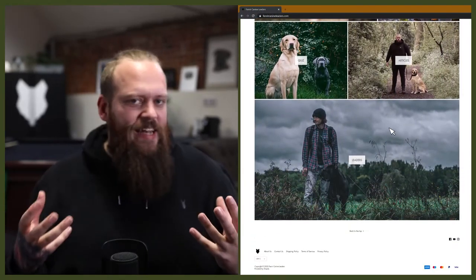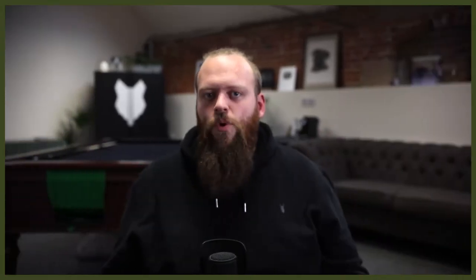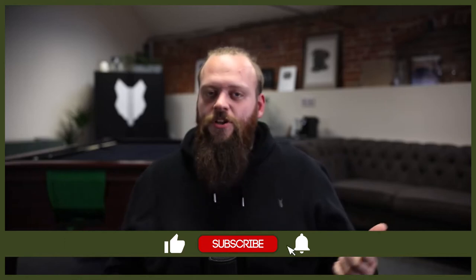Welcome back to the Fenrir Boxer Show. If this is your first time here, my name's Will. I'm a canine behaviourist and I'm the founder here at FenrirCanineLeaders.com. This channel is dedicated to helping you learn everything you could ever want to know about the incredible Boxer. If you love the Boxer as much as we do, hit that subscribe button and turn on the notification bell so you never miss one of our future Boxer videos.